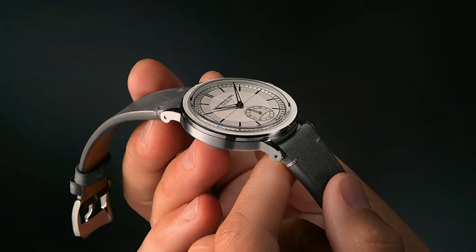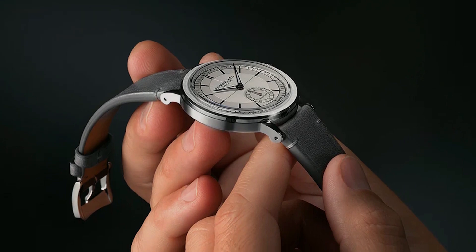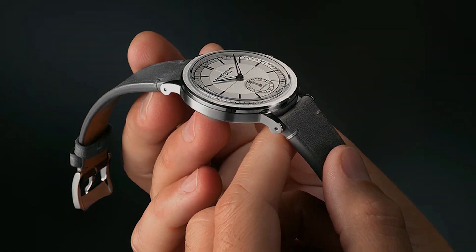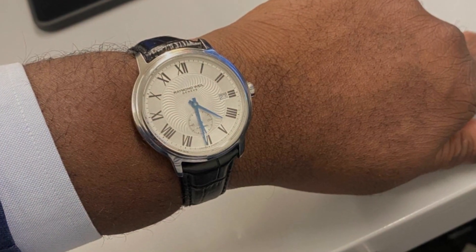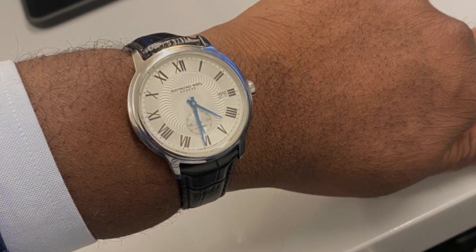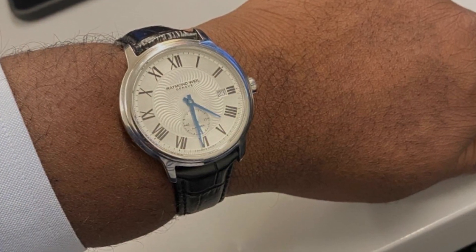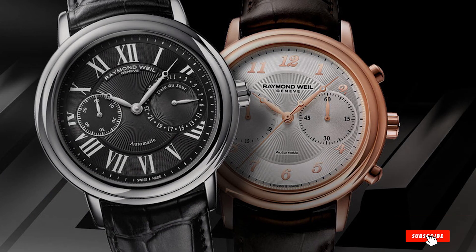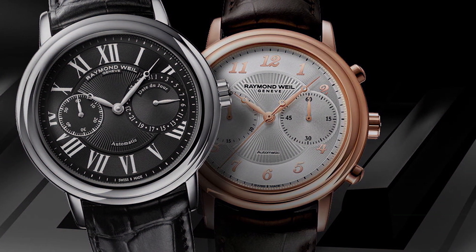As we wrap up our journey through these exceptional timepieces, it's clear that luxury and affordability are not mutually exclusive. Each watch we've explored today offers a unique blend of design, quality, and functionality, proving that you don't have to compromise on style or precision, even with a budget under $1,000. Embrace the art of watchmaking and make your next timepiece a statement of your personal style.